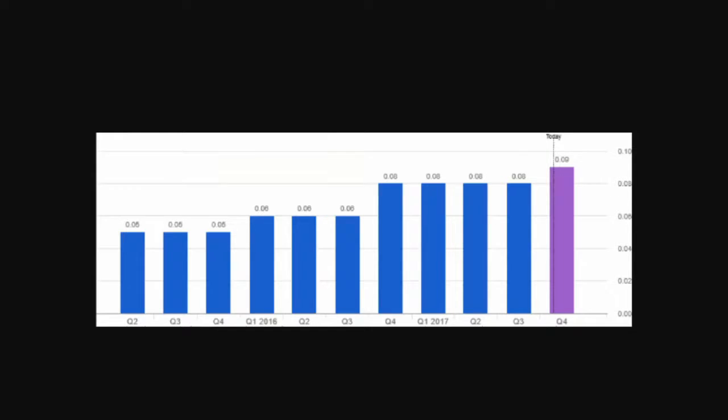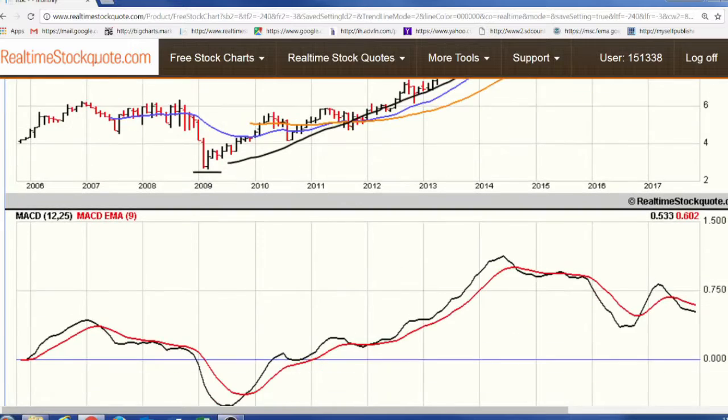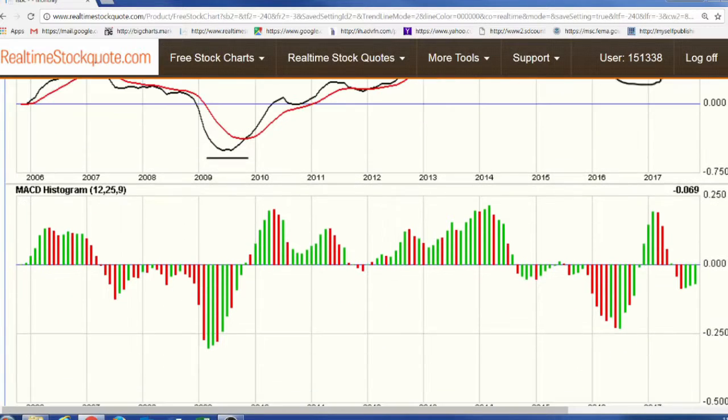Now let's take a look at the price chart for Investors Bancorp. The stock had the typical decline in 2009 along with the rest of the market. Since then, it increased fairly steadily through 2015 with a slight consolidation in the 2016 timeframe, but then resumed a general upward trend to the current price of $13.77. Moving down to the MACD, we see the bottom in 2009 with the increase into 2015 and 2016 when it had a correction. Right now it has a slight downtrend that appears to be continuing, as shown in the histogram.